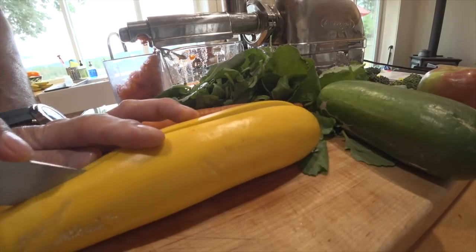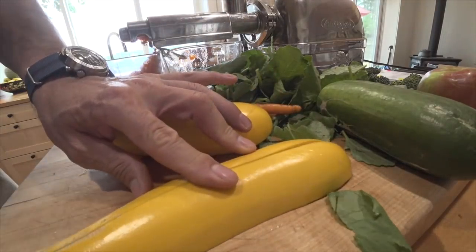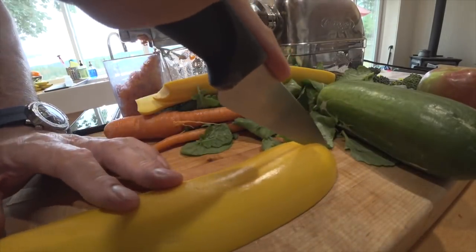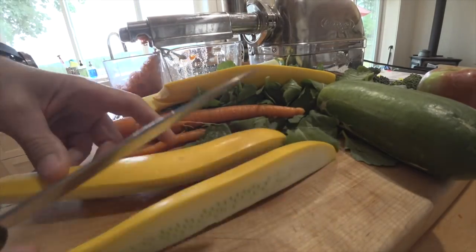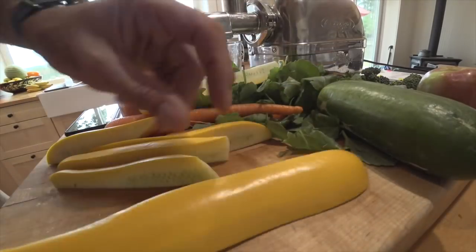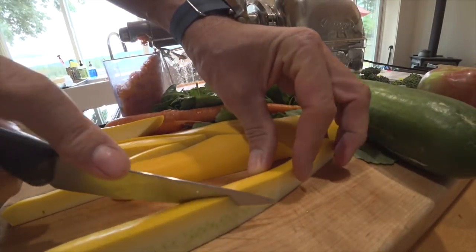There are two topics that bring more controversy and more hate in the comments than anything, and that's religion and diet. I was thinking, what do those two things have in common that people react so strongly to? I think I figured it out — it's that we all know that we could be doing a little bit better. And when we see someone else doing better, it reminds us of our own shortcomings, our own inadequacies. We don't want to think about that, so we attack it, and that makes us feel better about ourselves. I've done that; I know you've probably done that as well.